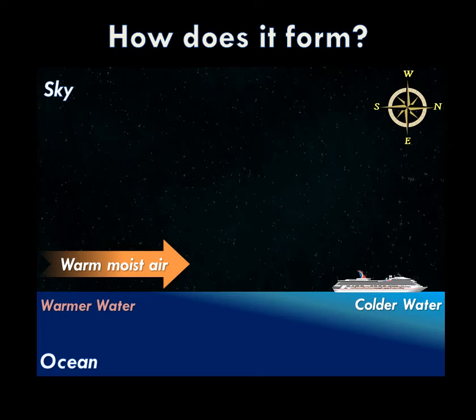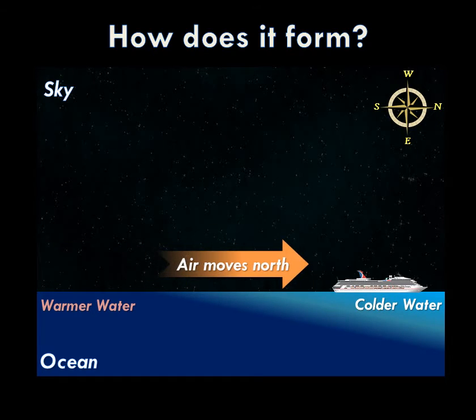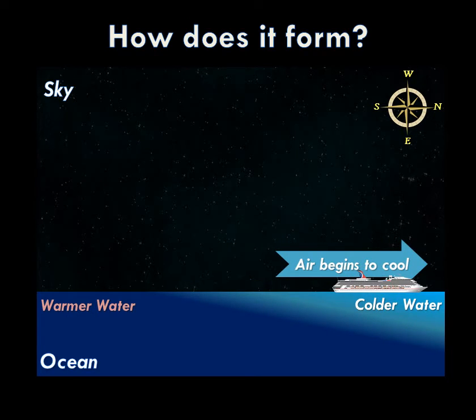What normally happens is we have a storm system to our west that drives warm, moist air northward. As the air moves north, it eventually cools. As the air continues to cool, it eventually falls to its dew point temperature. The dew point is simply the temperature at which air becomes saturated, or at which air basically turns into clouds and fog. So eventually that shallow layer of air that was once warm will now be cooled to its saturation point, resulting in fog development.